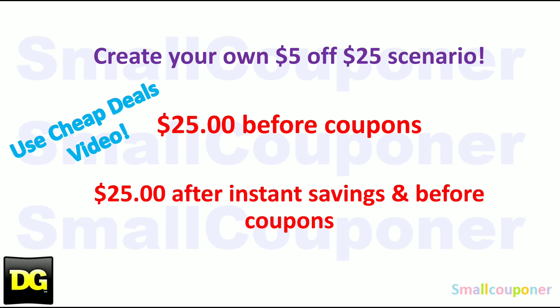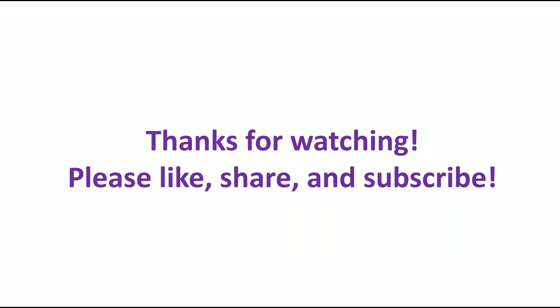You can create your own $5 off $25 using the cheap deals video. If you are not doing anything complicated — no instant savings or store promos — you only need $25 before coupons. But if you are doing something complicated like instant savings or store promos, make sure it's $25 after any instant savings and store promos but before coupons. That's it from me — thanks for watching, bye!